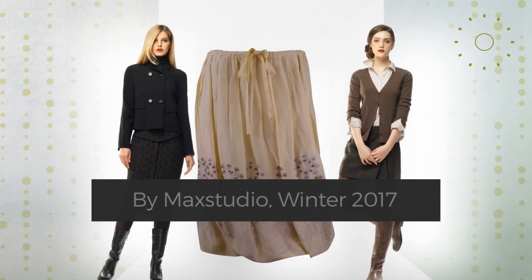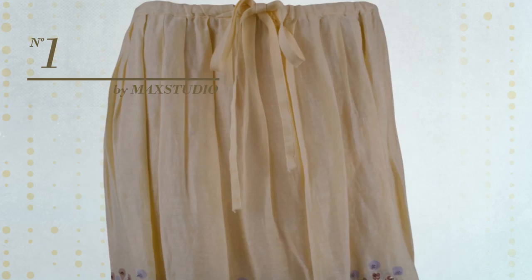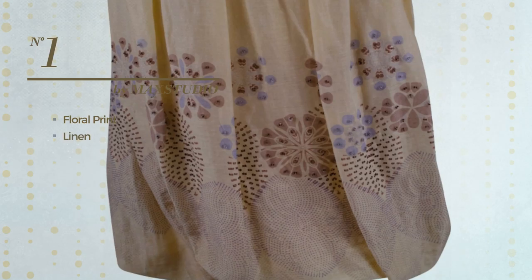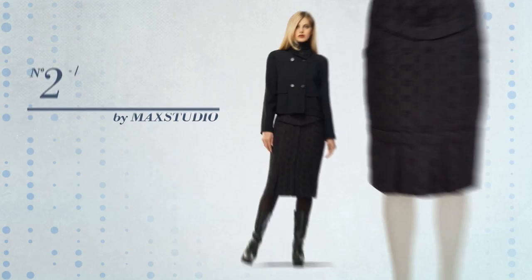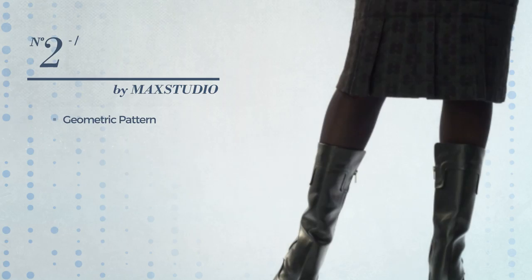Number one: a bubble skirt featuring a beautiful look with floral print, produced with quick-drying linen. This skirt includes tulip sleeves and a long hemline, available in two colors.